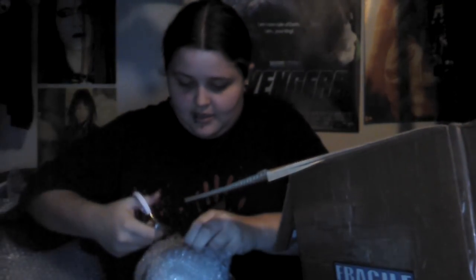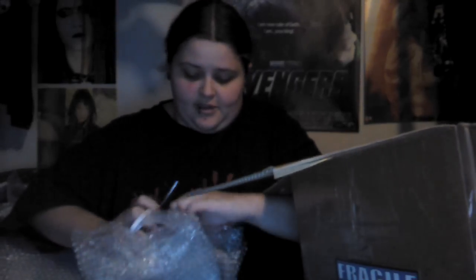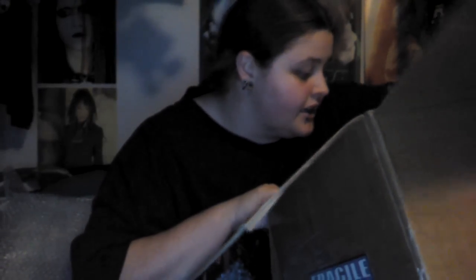Here is my sealant. I knew it had to be in there somewhere. Nice and well packaged. A lot bigger than I was expecting. I'm so used to the tiny Mr. Super Clear cans. This is huge, but this is the one I decided to try. That's awesome. That should last a long time.